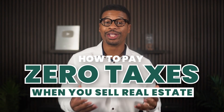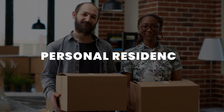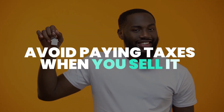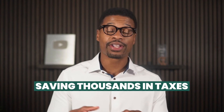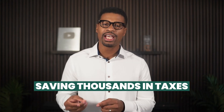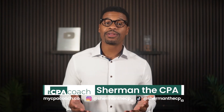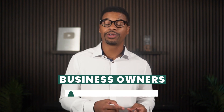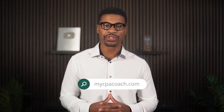How to pay zero taxes when you sell real estate. If you own real estate, whether it is your personal residence or an investment property, and you want to avoid paying taxes when you sell it, stick around for this full video. That treat is saving thousands, if not tens of thousands of dollars in taxes if you can master these concepts. My name is Sherman the CPA, and I specialize in tax planning for high-income business owners and investors over at mycpacoach.com.